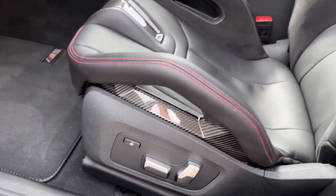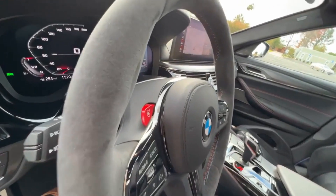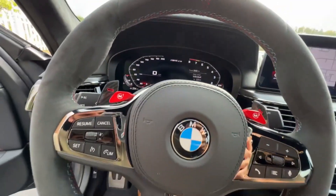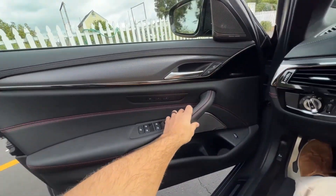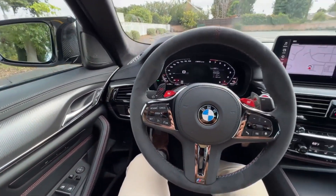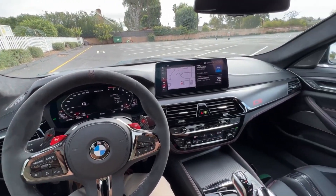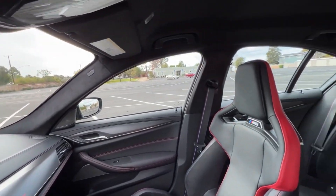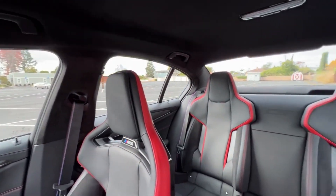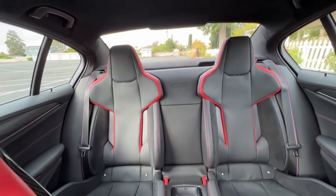Speaking of seats, the carbon-backed buckets in the CS are so extreme they border on completely unnecessary. They are so heavily bolstered in both the back and thigh areas, and those bolsters are very hard, that getting in and out is a chore and not the least bit graceful. There is little doubt that these seats will keep some people from potentially buying the car, and even though they're supportive and the CS has an excellent driving position, they simply do not need to be so extreme. But they are great conversation starters at local cars and coffee events.